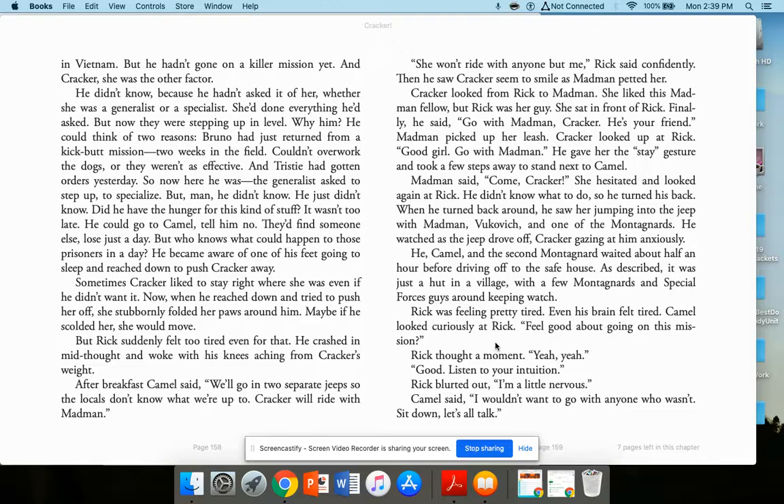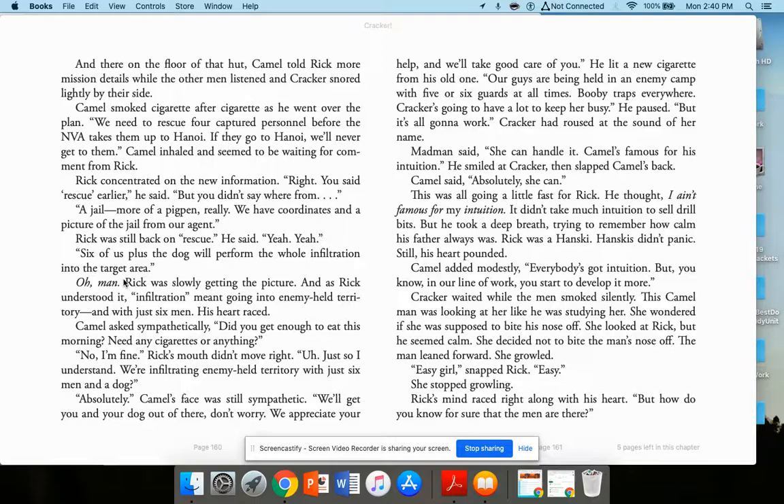Rick thought a moment and said yeah. 'Good. Listen to your intuition.' Rick blurted out, 'I'm a little nervous.' Camel said, 'I wouldn't want to go with anyone who wasn't.' They sat down to talk, and there on the floor of that hut, Camel told Rick more mission details. All the other men listened and Cracker snored lightly by their side. Camel smoked cigarette after cigarette as he went over the plan: 'We need to rescue four captured personnel before the NVA takes them up to Hanoi. If they go to Hanoi, we'll never get them.'